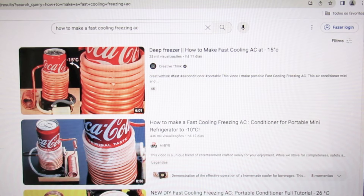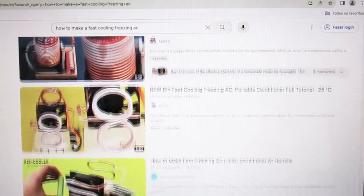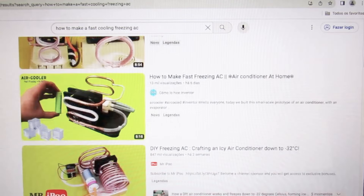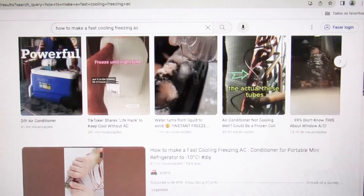Hey guys, today we are here to talk about another type of controversial video that appeared on the internet in recent weeks. These are videos of quick freezing refrigerators, as we can see here. But before stating whether they are true or if this is just another trick, let's remember how a refrigerator works.